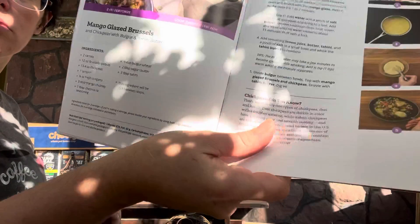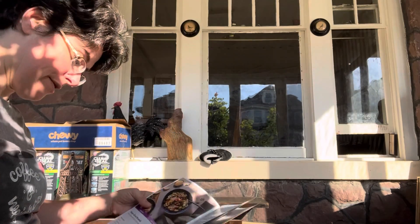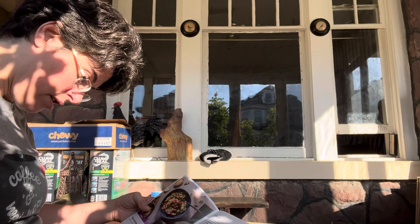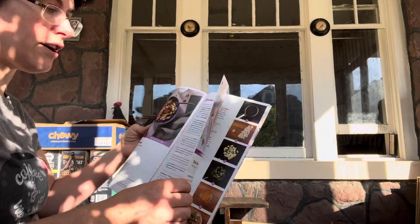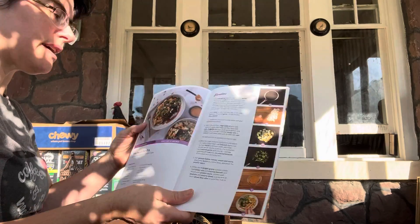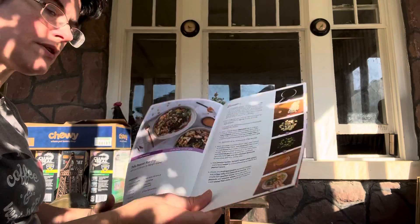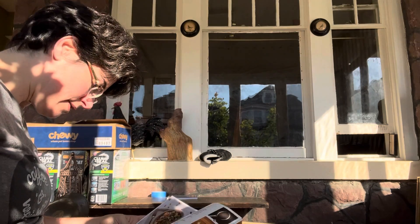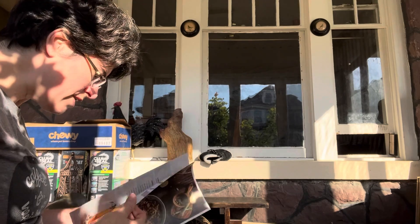They switched from chermoula, or whatever that is, and I was like, that's okay with me — I love ras el hanout. We got a little tutorial on different kinds of chickpeas, and then I got the tofu peanut stir fry. So those are the meals we'll be making this week.